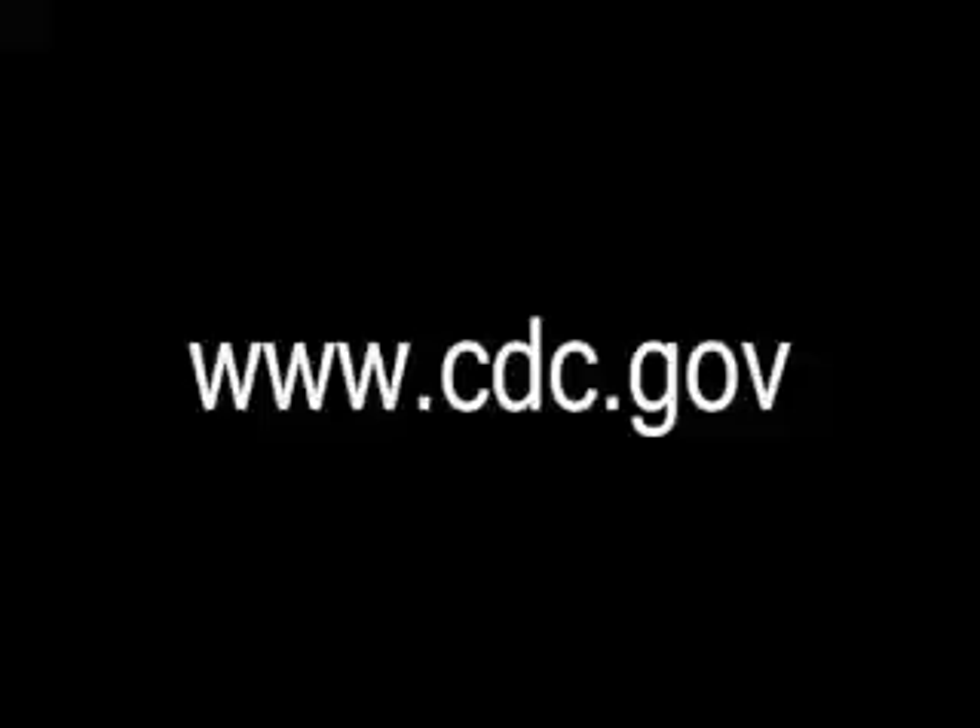For the most accurate health information, visit www.cdc.gov or call 1-800-CDC-INFO, 24-7.